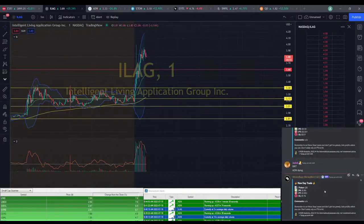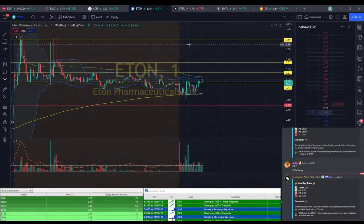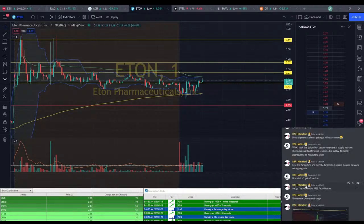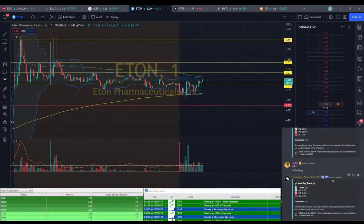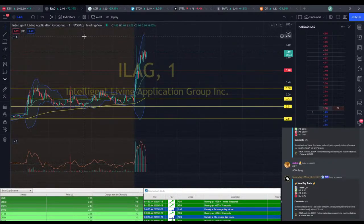Right now it's kind of sitting and waiting for a couple things. We've got ILEG — we're hoping to hit $4 on that. We've got ADN and we're hoping to see anything above our entry, but we're basically sitting at entry point. We've got ETON which has moved up quite a bit — we just saw that $3.20-$3.21 range, and we were hoping for about $3.30 on that, so we still have a little bit of a runner.